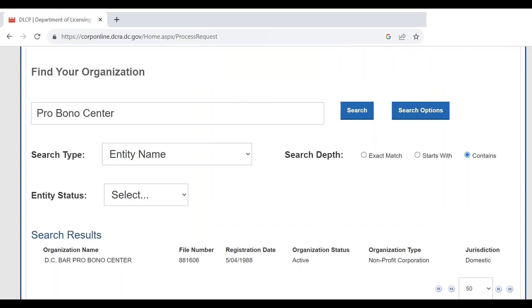Using our organization — the DC Bar Pro Bono Center — as an example, I searched using 'pro bono center' with the search depth set to 'contains' and it found my organization. By default, the search requires an exact match or 'starts with,' meaning you'd need to enter 'DC Bar Pro Bono Center' exactly. If you have trouble finding your organization, switch to 'contains' and use a few keywords from your organization's name. Once found, you'll see the name, file number, initial registration date, and status — ours shows 'active,' which is good. If you'd missed your biannual reports past the late filing deadline, that would automatically switch to 'revoked.'